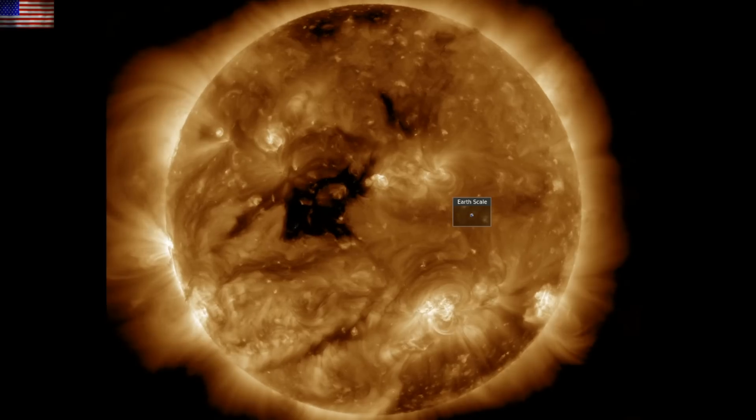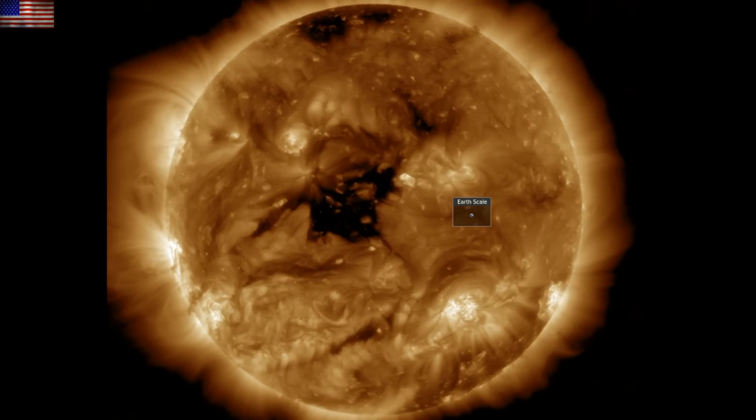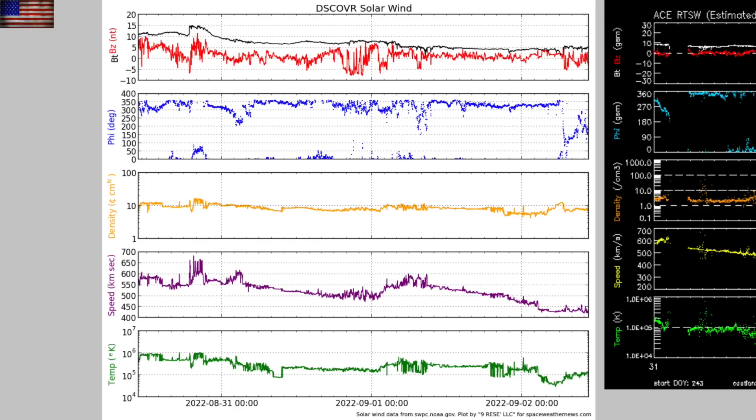Starting with our star, we find no solar flaring, but the central coronal hole is large and crossing earth-facing heliographic longitudes. The solar wind is pretty calm, but currently the phi-angle flip in blue — the solar wind magnetic reversal — is telling us that the coronal hole stream from that central opening is about 36 to 48 hours away.